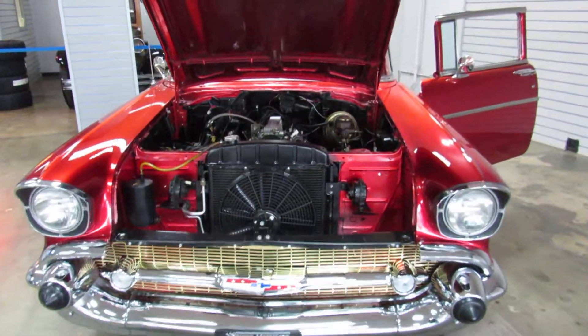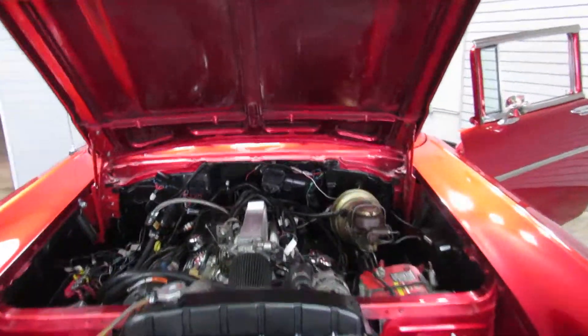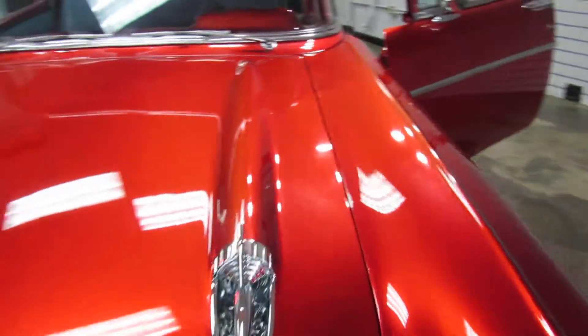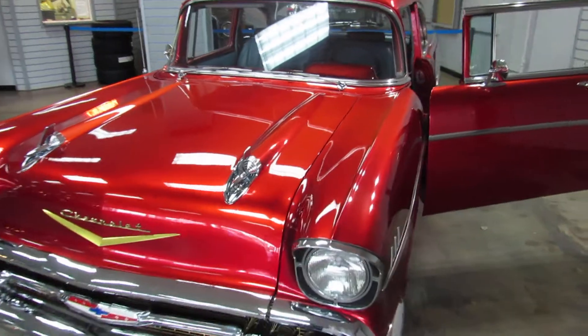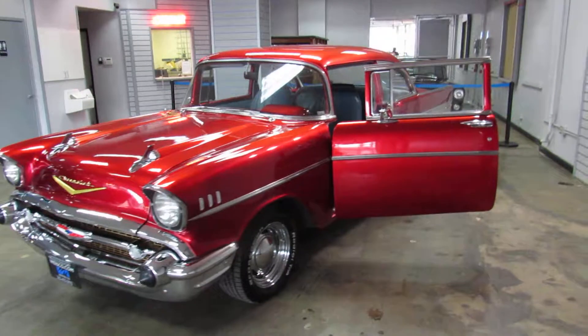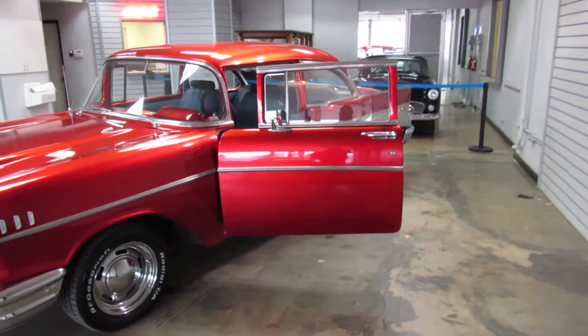Overall, this car is very clean, very well maintained, and well taken care of. These '57 Chevys are getting pretty hard to find, so for additional information give us a call at 303-475-2975.